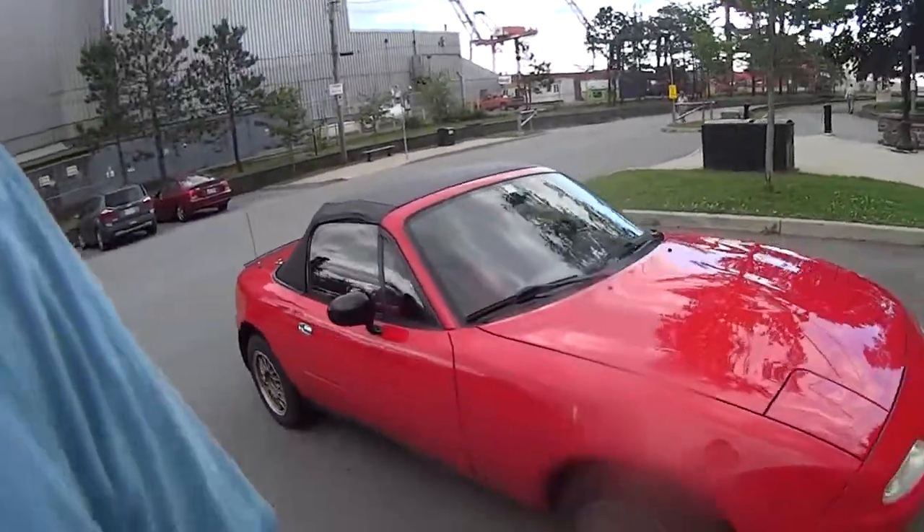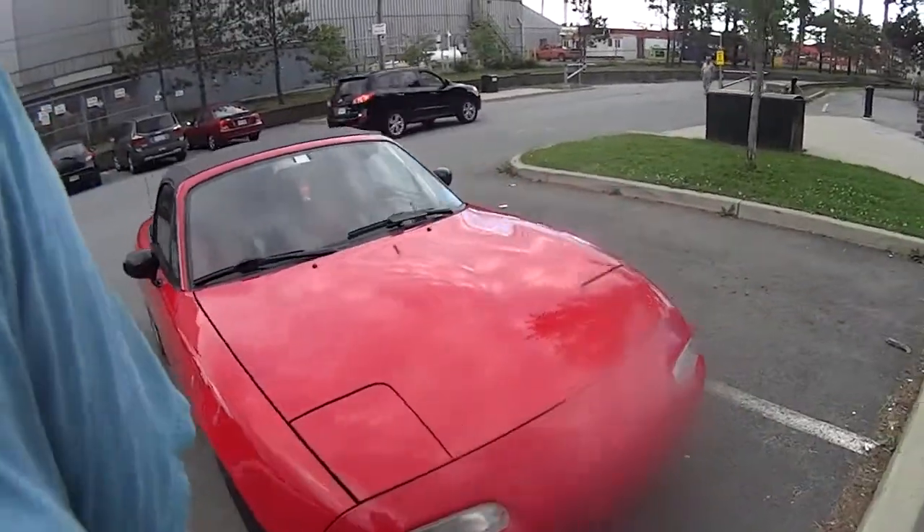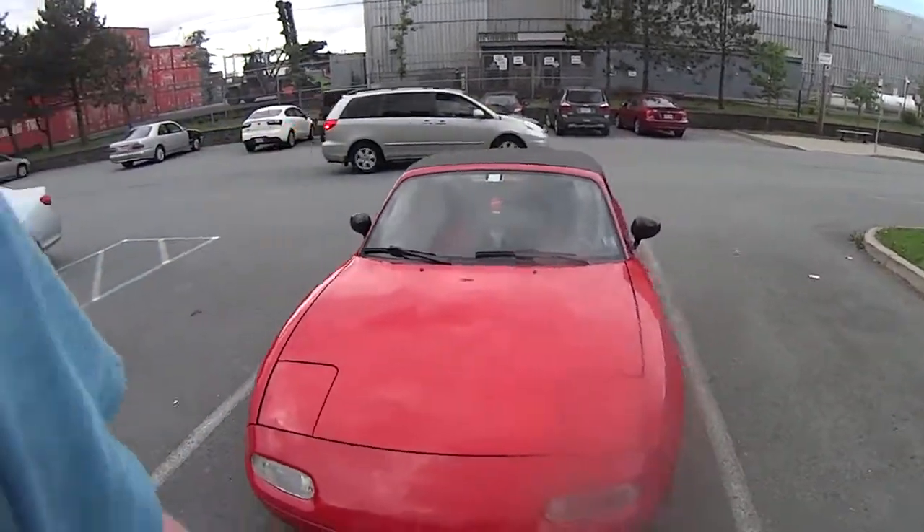I don't really like the little itty-bitty spoiler, but it matches with all the black touches — the black mirrors, black top, the lip, and the flares on the back.